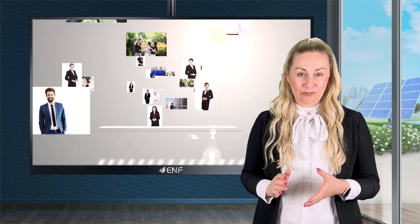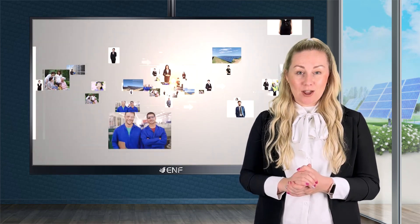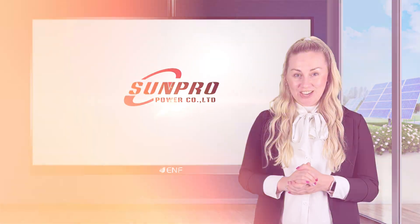SunPro Power is committed to quality and creating immense value for its customers by providing innovative solar solutions, timely deliveries, and after-sales support. SunPro Power — Power the future.